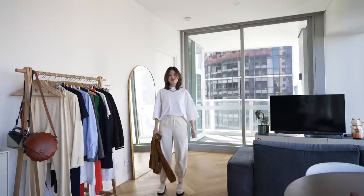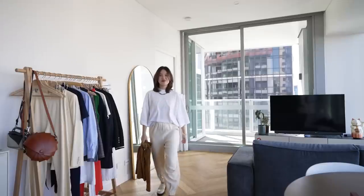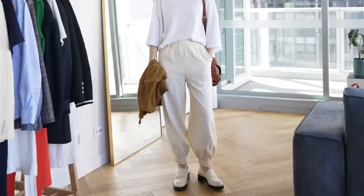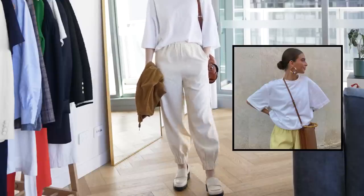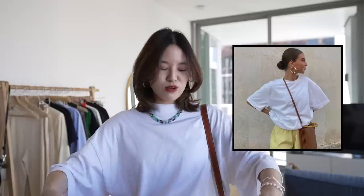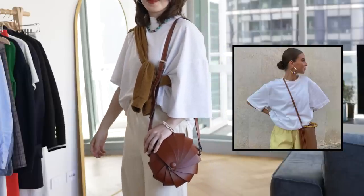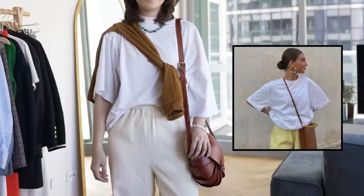In my first recreated outfit, I'm wearing this COS white t-shirt with slightly more of a drop shoulder and a longer sleeve. And then I've gone for some cream trousers. My shade of trouser is a lot more muted than the original photo, so I wanted to bring in a little bit more color by adding one more piece. This mustard yellow sweatshirt is probably the closest I have to a yellow in my wardrobe, so I'm just adding this piece and tying it around my shoulder.